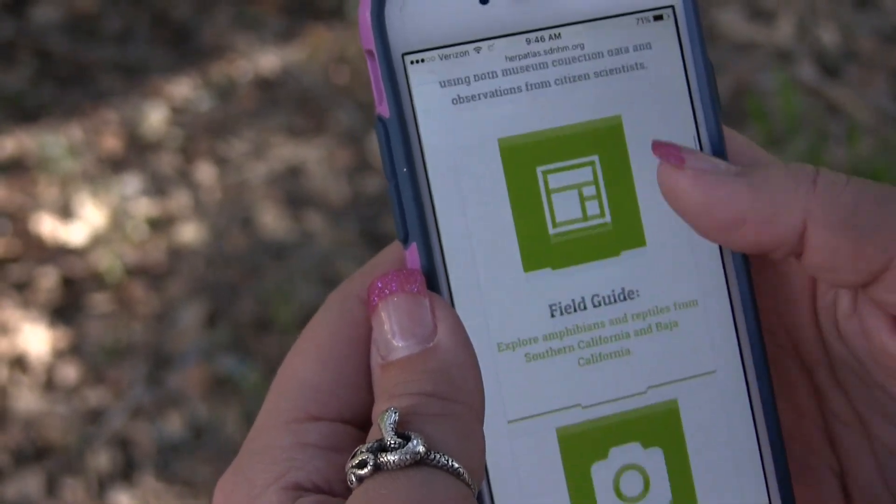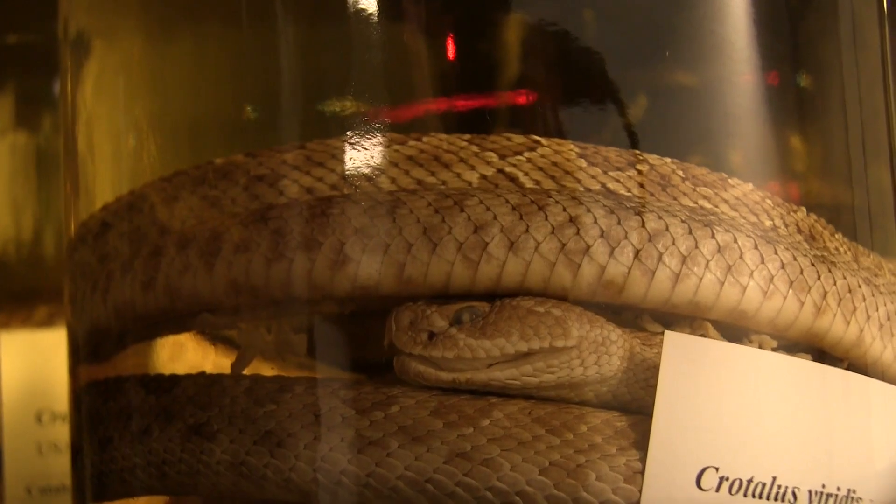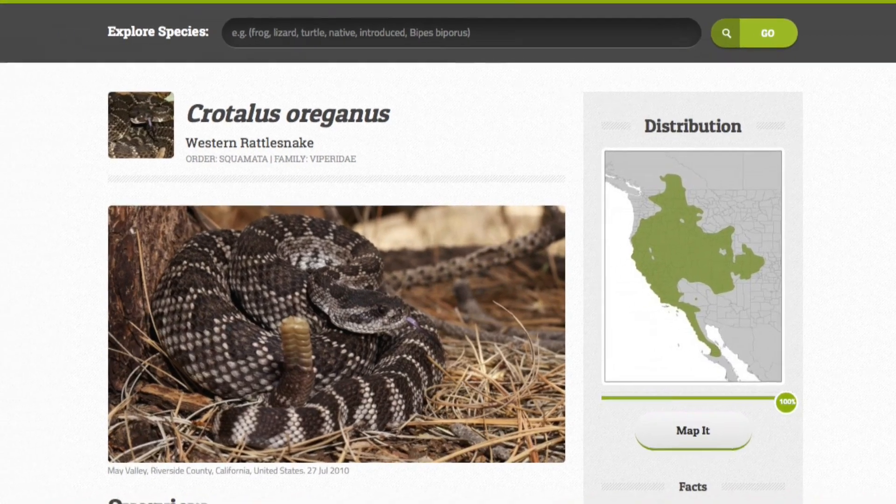Did you know that you can help us scientists better understand the snakes of Southern California? Here at the NAT, we've created the Amphibian and Reptile Atlas of Peninsular California, which is an online interactive atlas combining historical museum data along with citizen scientist observations.